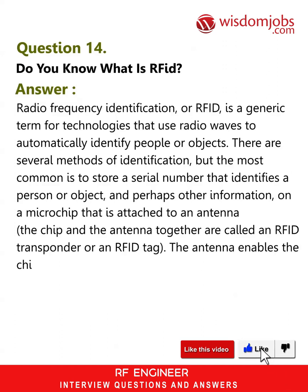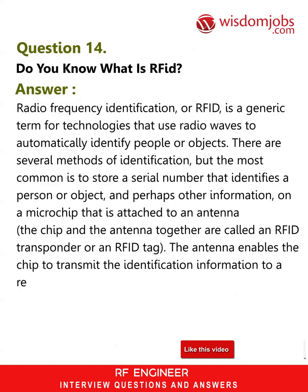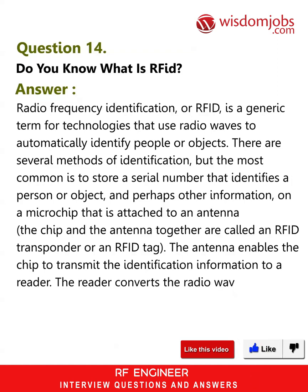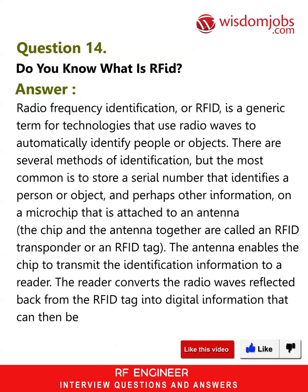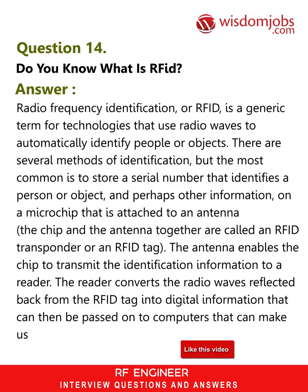The antenna enables the chip to transmit the identification information to a reader. The reader converts the radio waves reflected back from the RFID tag into digital information that can then be passed on to computers that can make use of it.